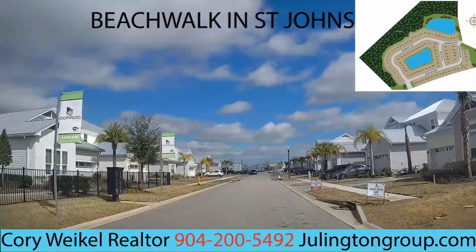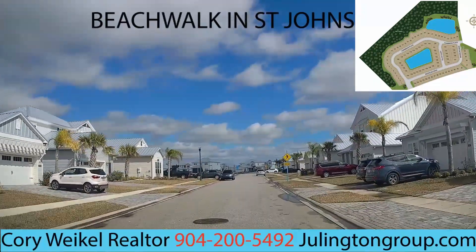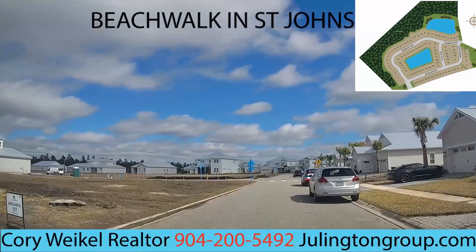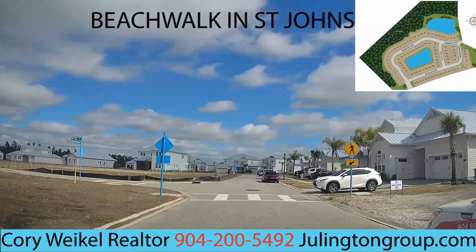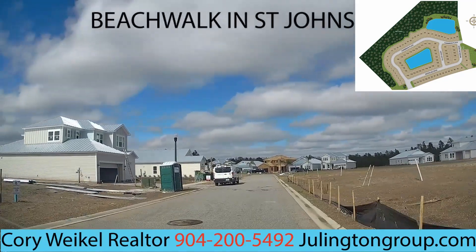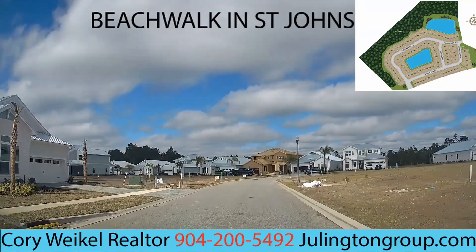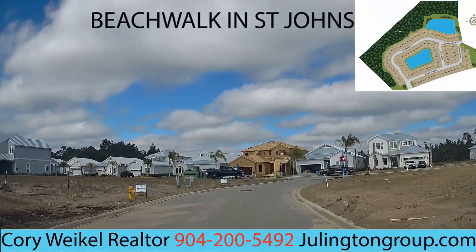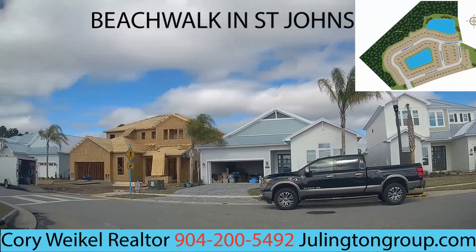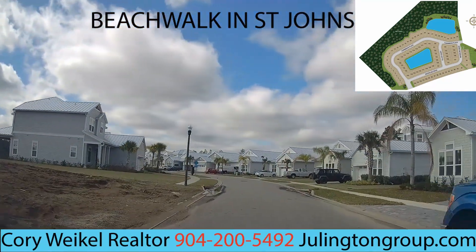The Dorado is built by Lennar and features all single-family homes starting at just over 2,000 square feet up to 3,400 square feet. You're looking at three to four bedrooms, three to four bathrooms, and two to three-car garages. Pricing starts at about $400,000 and goes up to $554,000 as a starting price. They have a good amount built here, though only about one ready-to-move-in house right now — most will be built after you execute the contract, so expect six to ten months of build time.